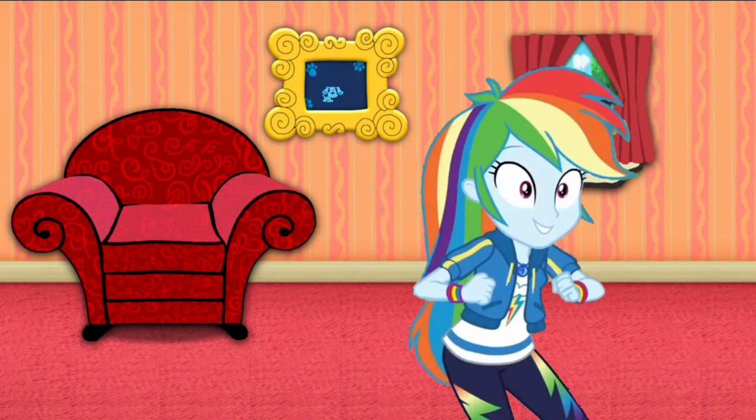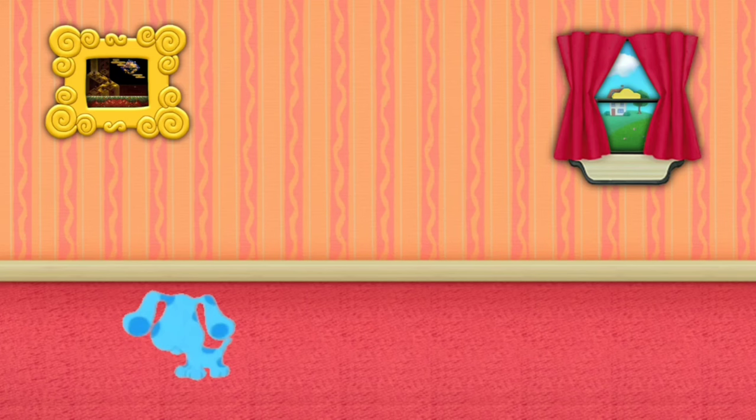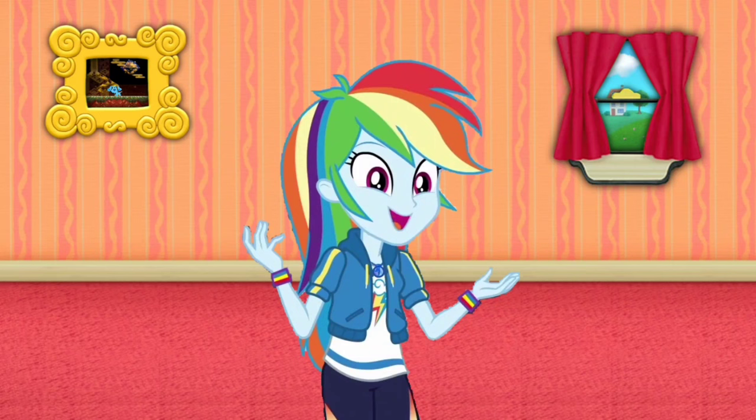Hey, Blue just skidded into that picture of Shining Falls! Let's go too!